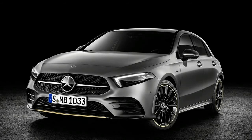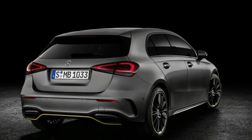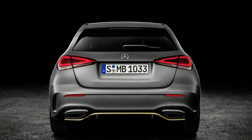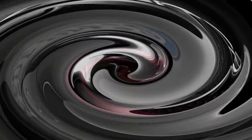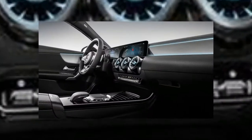Three different engines will be available on the European A-Class. The A-200 sports a 163-horsepower 1.4-liter inline-4 gas engine, and buyers can choose between a proper 6-speed manual transmission and a 7-speed dual-clutch transmission. The A-180D packs a diesel inline-4 good for 116 horsepower. At the top of the lineup, for now — until the AMG variant debuts — is the A-250, which relies on a 224-horsepower 2.0-liter inline-4 and the same 7-speed DCT as the other trims.